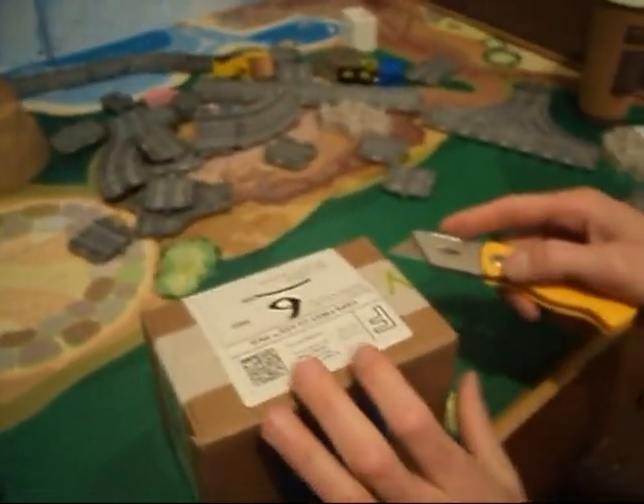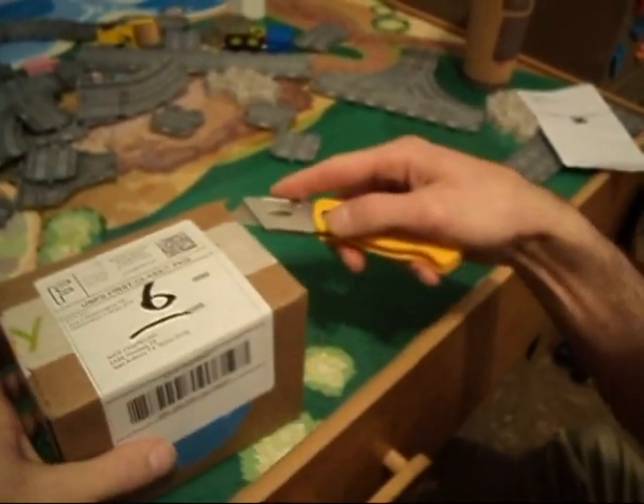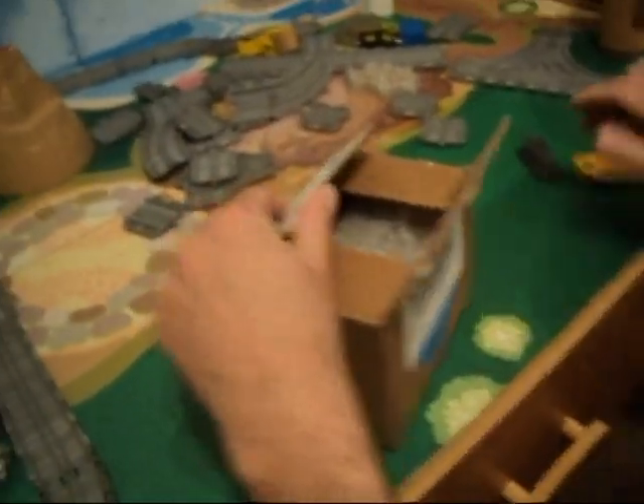Got our handy dandy box cutter. Be careful, make sure we don't cut our fingers off. What do we got?